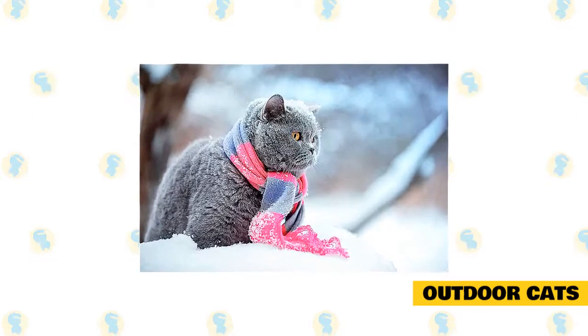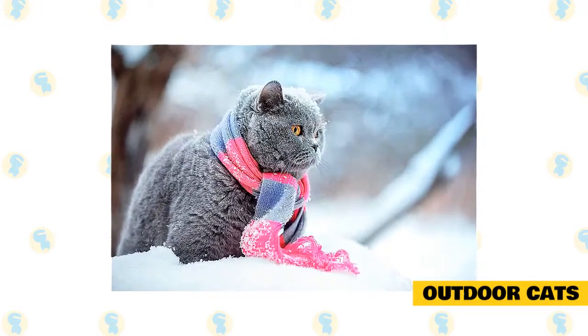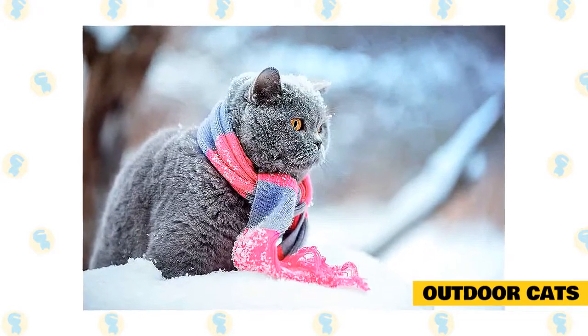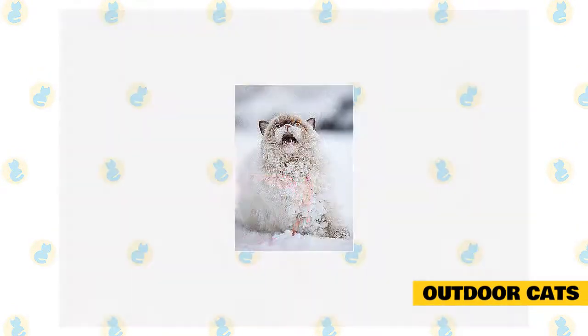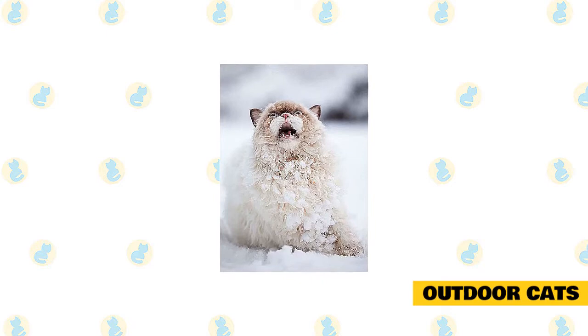Especially important for every outdoor cat is a safe shelter for cold winter nights — an insulated outdoor cat house is a good idea. The house should be large enough for turning around, yet small enough to conserve body heat. The floor should be raised a few inches off the ground and covered with cedar shavings or straw. The house should be turned away from the wind and its doorway covered with waterproof burlap or heavy plastic. Never use newspapers, towels, or blankets inside — they will retain the cold and become stiff and hard. Use straw instead.